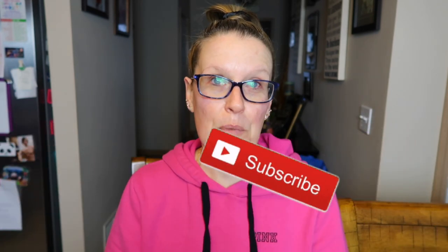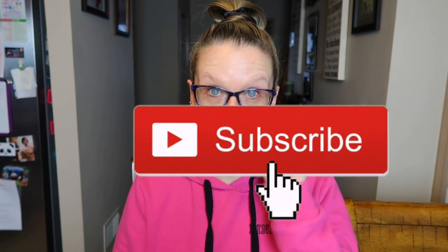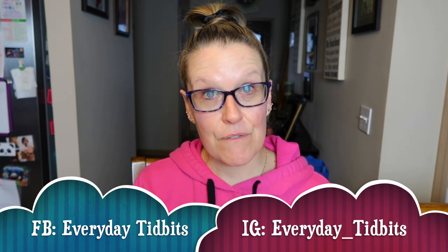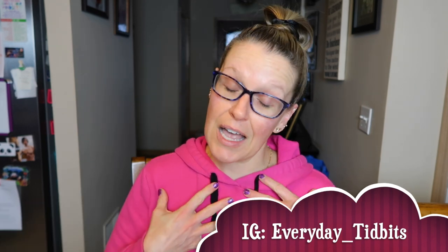Welcome back everybody. I appreciate you all being here. Thanks for joining me today. If you could please hit that subscribe button down below and hit the bell notification so you're notified every time I post. Follow me on Instagram at everyday underscore tippets and Facebook at everyday tippets because I would love for you to be a part of my social media family. Let's get into the day.